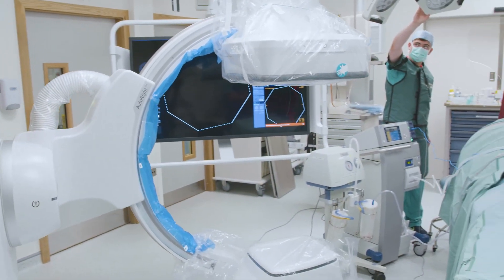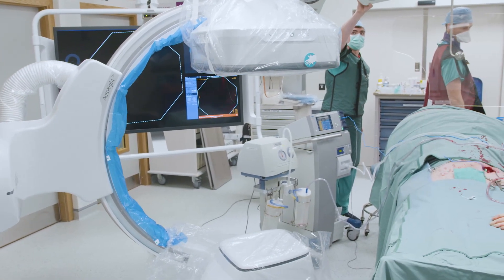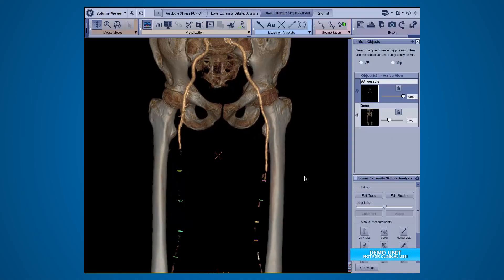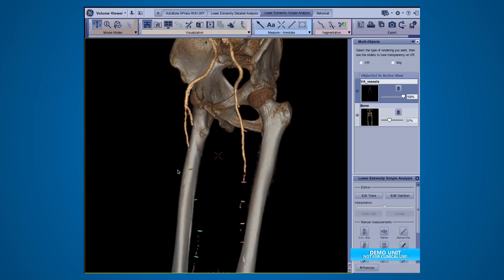With the GE Alias system you can do more complex interventions because you have everything you need, starting from planning and fusion imaging, all in one place.